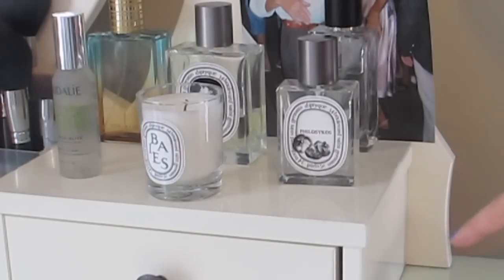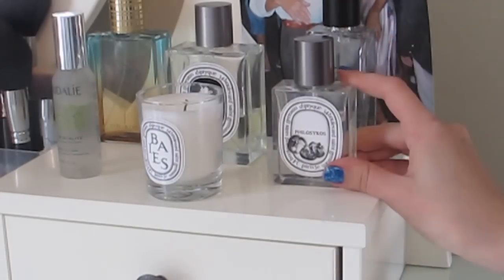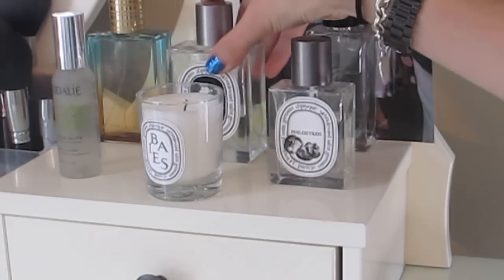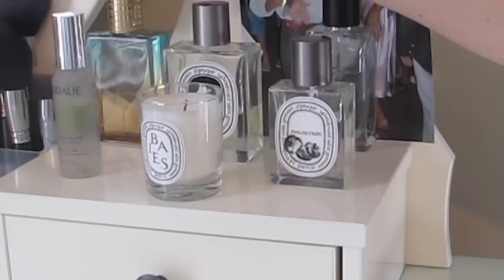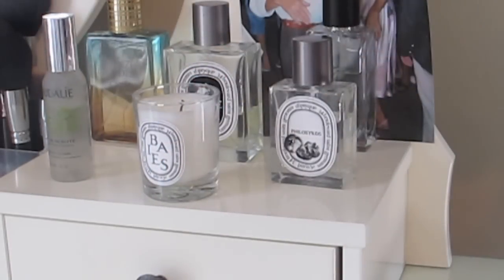I keep my perfumes up here on the right. We have Rich's perfume here which is Abercrombie Fierce. This is Diptyque Philosicus, another Diptyque perfume, an Estee Lauder perfume, a Diptyque candle, and the Caudalie Beauty Elixir.